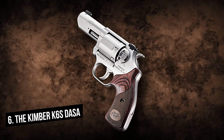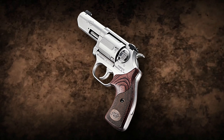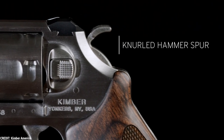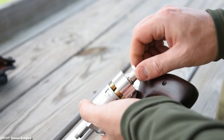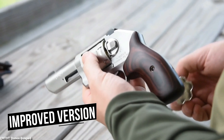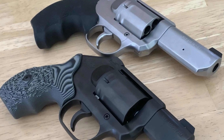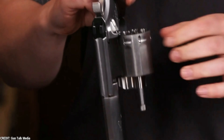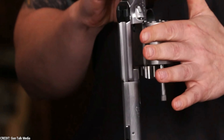Number 6: The Kimber K6S DASA. The Kimber K6S DASA is a modern revolver chambered in 357 Magnum that's designed for personal defense and concealed carry. It's an improved version of the Kimber K6S, which was originally introduced in 2016. The DASA model features a double and single action trigger system, which allows a shooter to choose between a long, smooth double-action pull or a short, crisp single-action trigger pull.